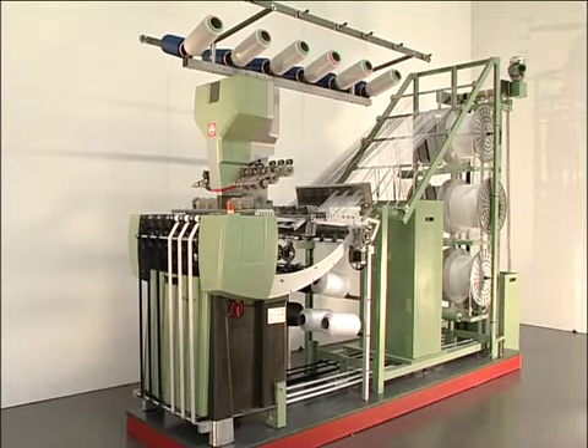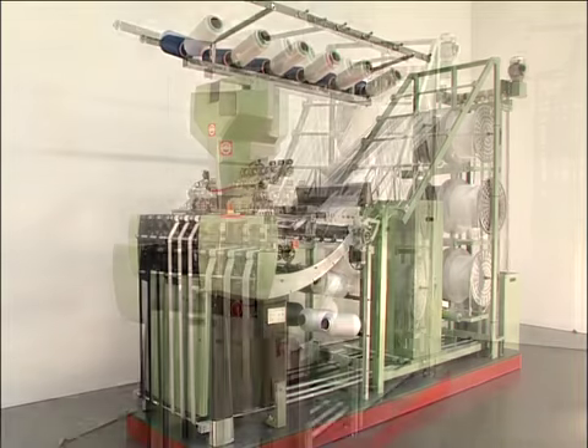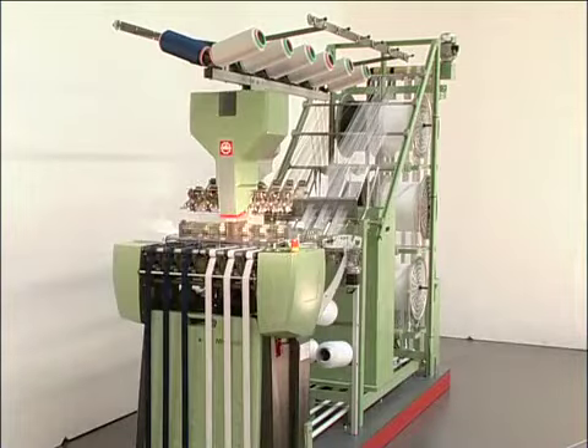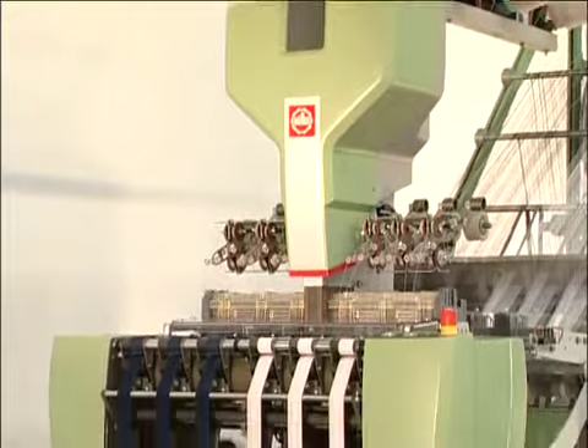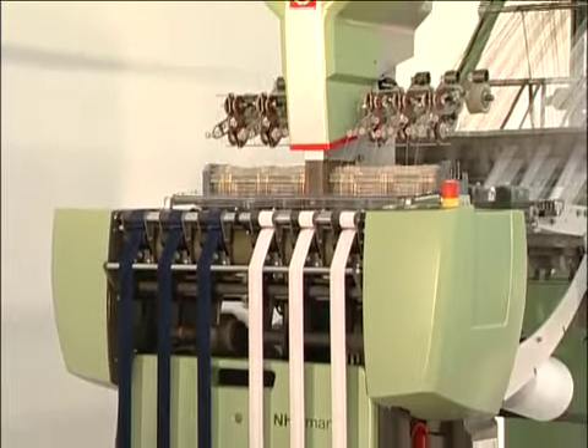The needle looms in the NH series for the production of light to medium-weight elastic and non-elastic narrow fabrics are characterized by a new drive concept, low power consumption, and great operator friendliness.